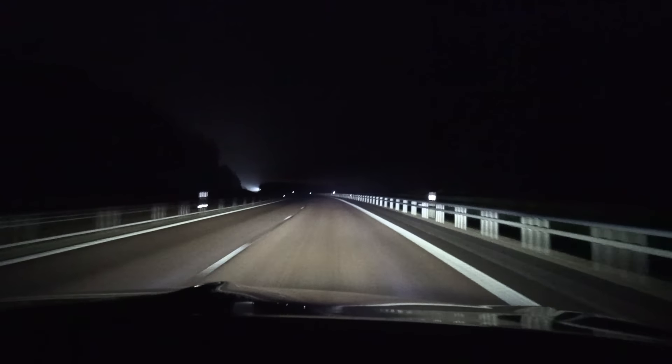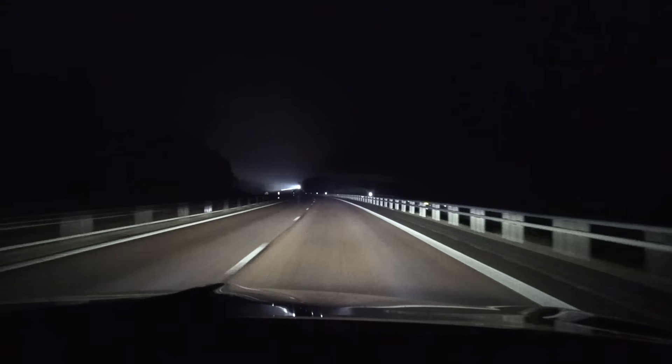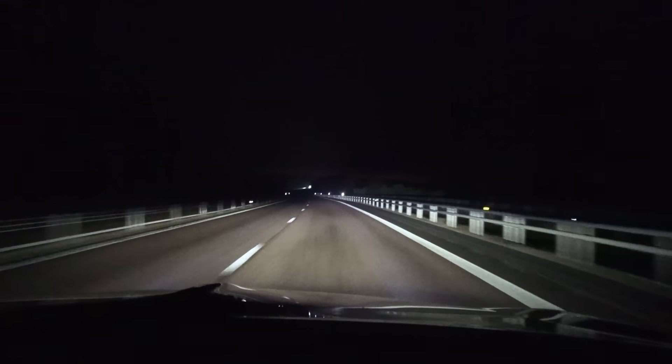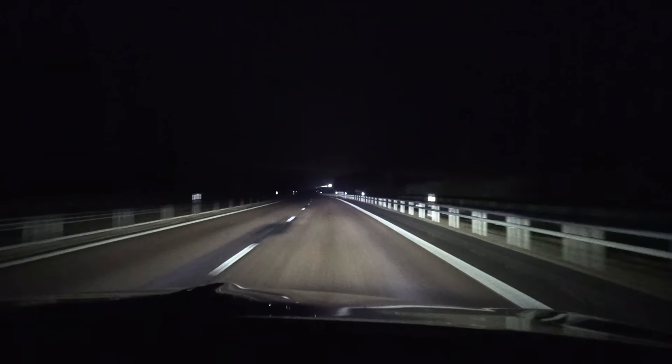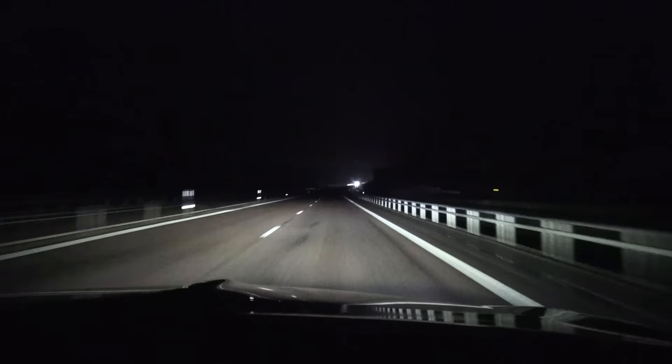Once it turns on, everything fires on first and then it switches off the left side. Maybe it detects we are on the motorway so it doesn't light up the left side. Then it turned off for the oncoming truck.